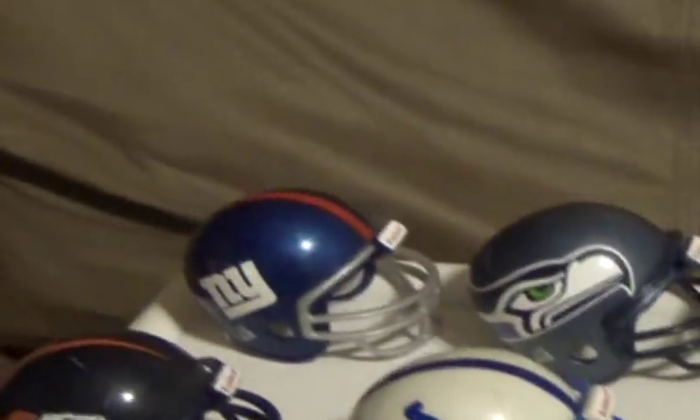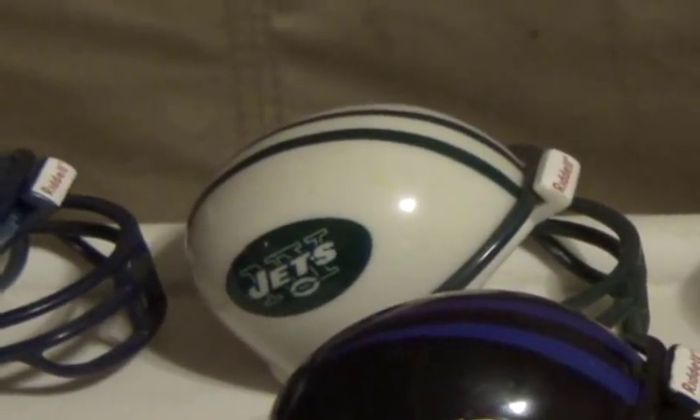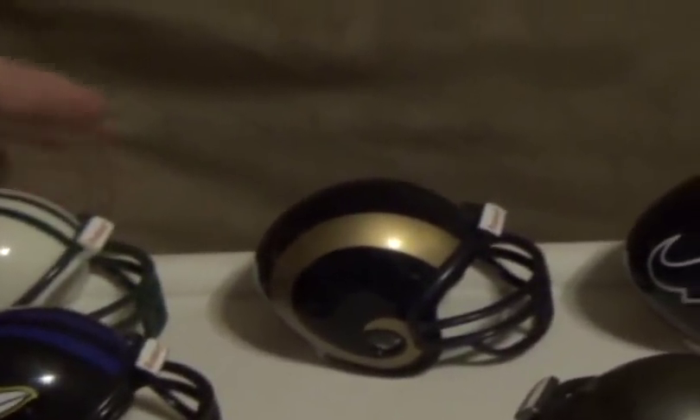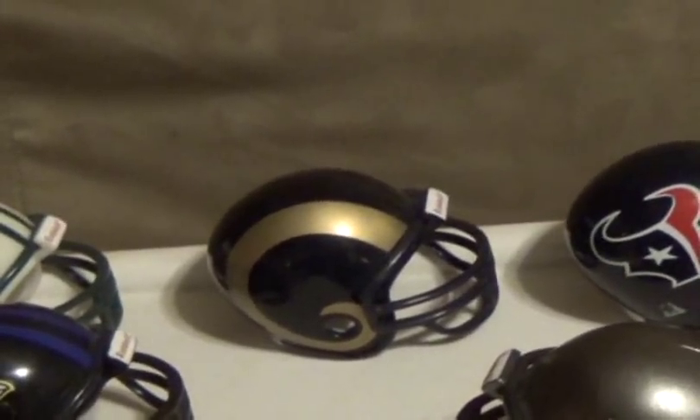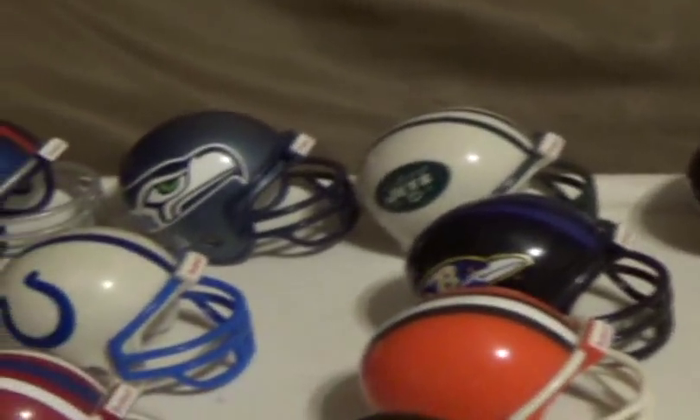Highlighting these helmets back here, we have the new version of the New York Giants, the newer version of the Seattle Seahawks from when they changed and went to the NFC, the New York Jets new version — even though I purchased this many years later, probably around 2002 — and probably the St. Louis Rams helmet here. The Jets helmet even says Copyright 1997 under it. I was at a local shop in town that carried a lot of sports memorabilia and sporting goods, and I also made a pre-order on the Houston Texans helmet right here.